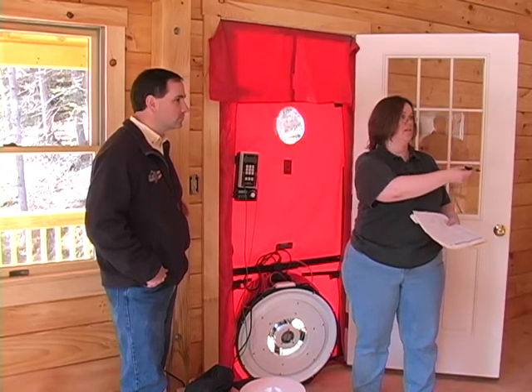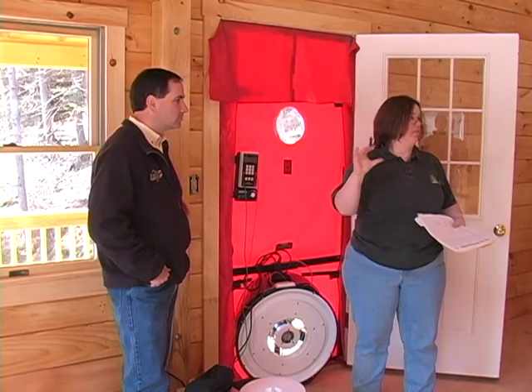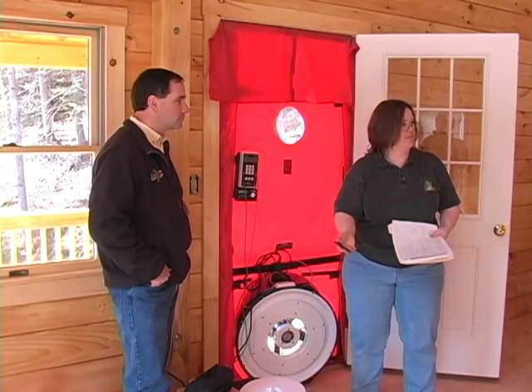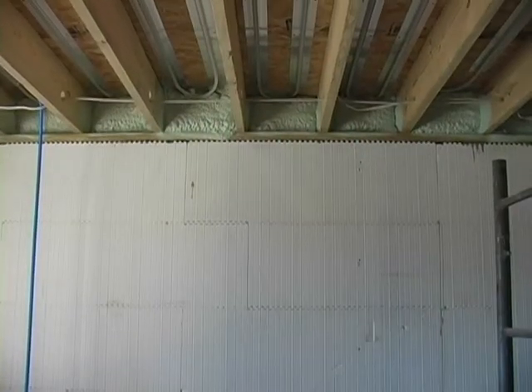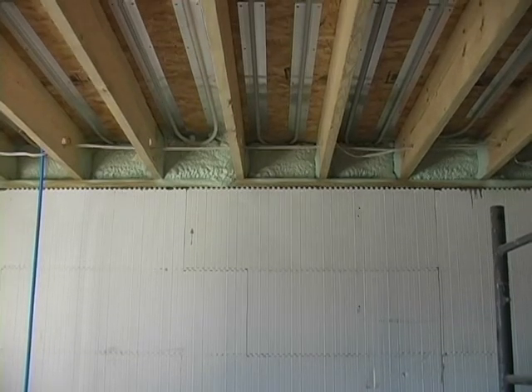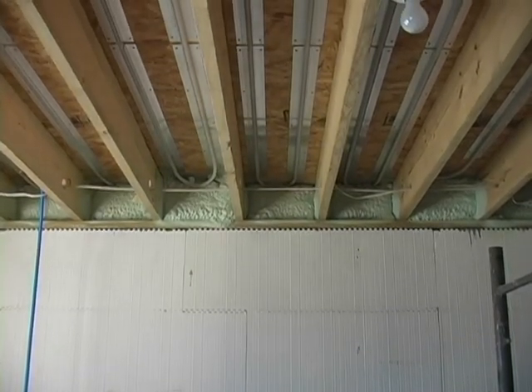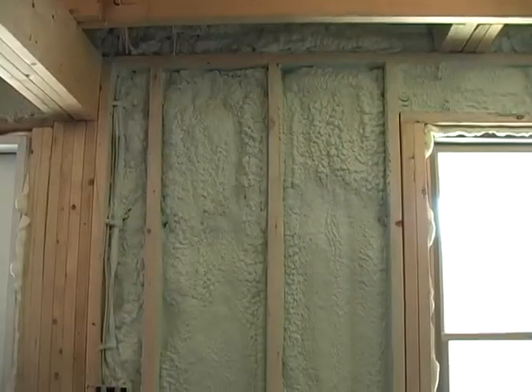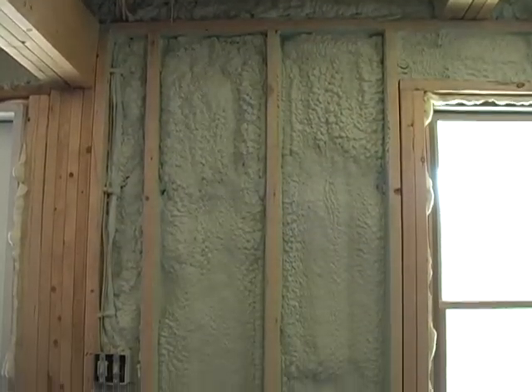Your ICF foundation sits below, and the fact that you spray foamed above there makes sure you didn't lose the benefit of having put an ICF foundation in. Because if you put the ICF foundation in, put the wooden logs on top, and then just put fiberglass in there, all the penetrations would have just gone through. So you made a good choice there.